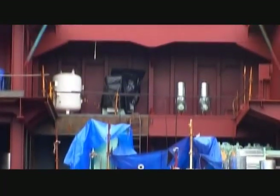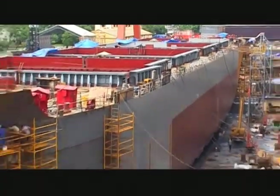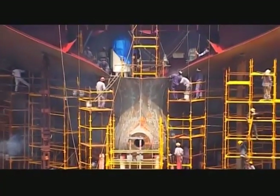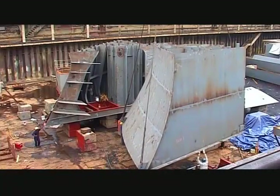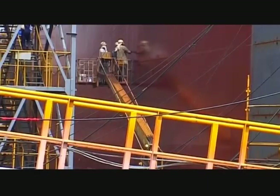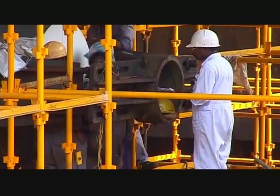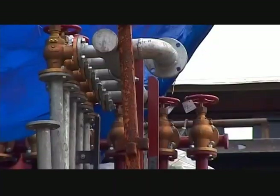As the side shells and centre deck blocks get erected, the vessel slowly takes shape. The erection activity in the dock is performed by a dedicated hull erection department. Continuous improvement in assembly and erection has helped shorten the erection schedule and overall production cycle time. Once the dock machinery is installed and alignment begins, piping installation progresses to completion.